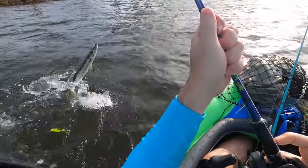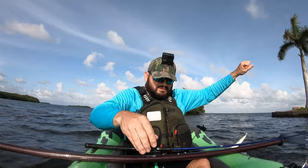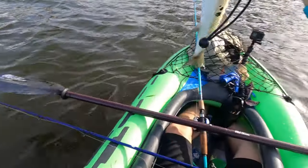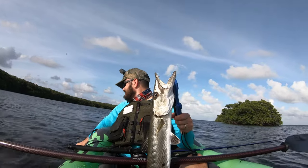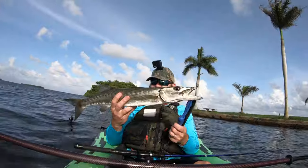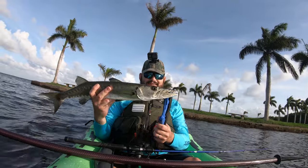Nice cuda, guys — nice cuda! Where's the anchor? This is a keeper guys, this is a keeper cuda. We just got it right when I was about to give up for the day and maybe not even make a video with this new kayak. We catch a cuda and we were recording the whole fight — now we got a video!